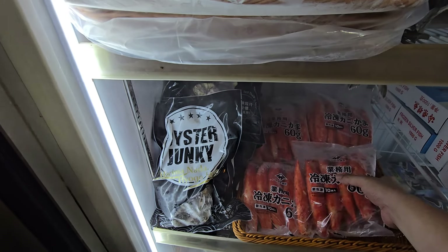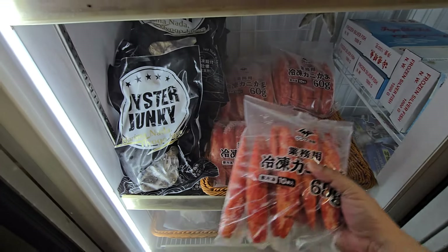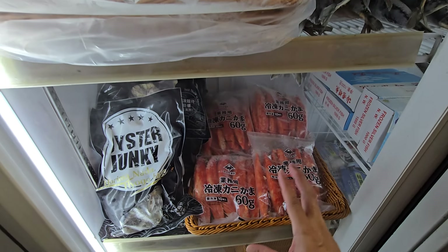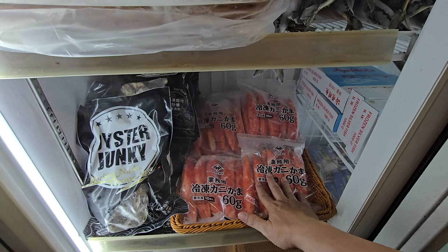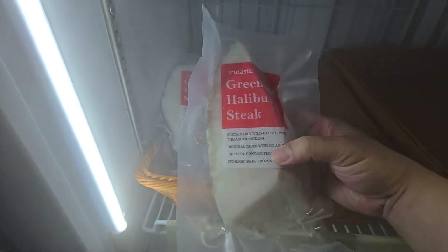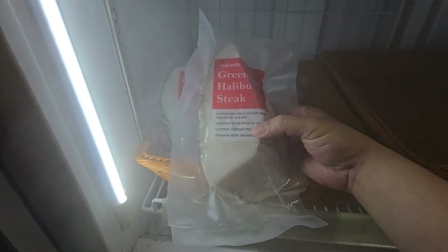Here we have jumbo crab sticks — one pack, 500 grams, really big crab sticks. The texture and flavor are very good. This one is $18 a pack.